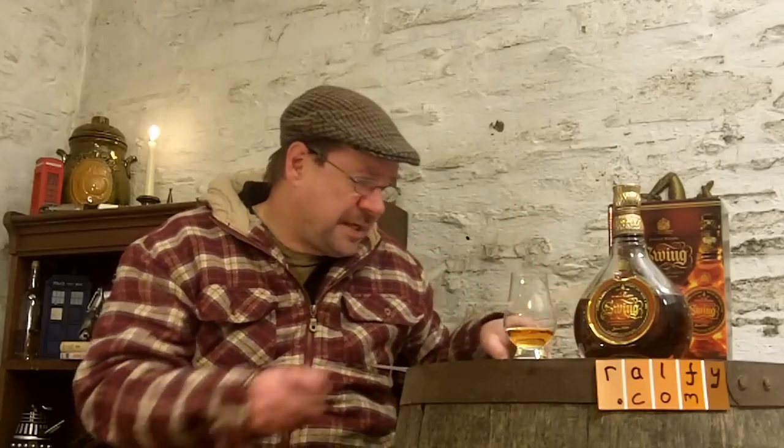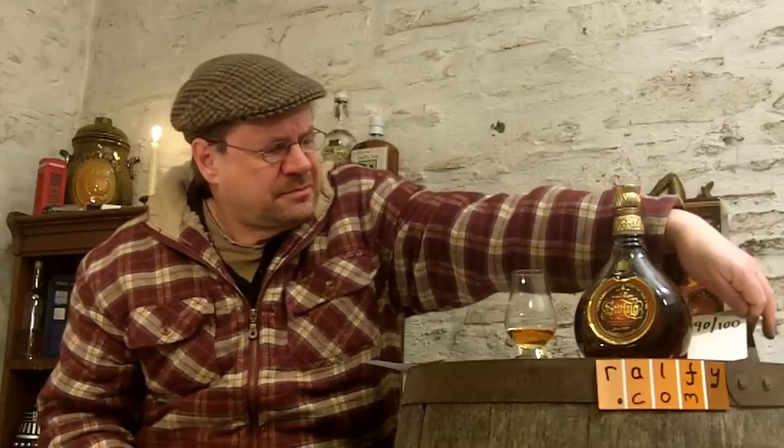A very well blended Scotch. Very hard to spot the grain in here — you're getting a little vanilla with a custard quality, presumably coming from the grain, but such is the volume of malts and the quality of their marriage. It's a delightful, complex, traditional blended Scotch experience, and it's worth to me 90 marks out of 100 — and that, my friends, is a blend mark. Wonderful stuff.